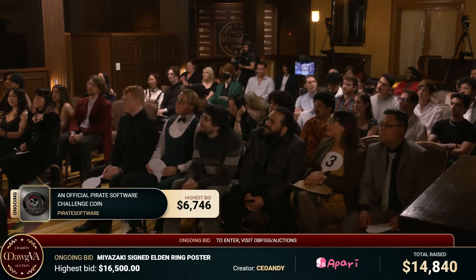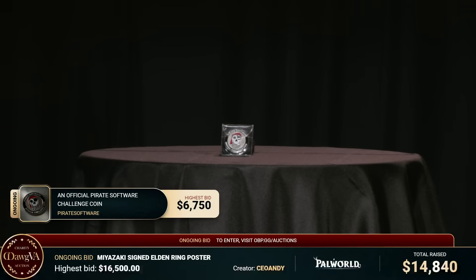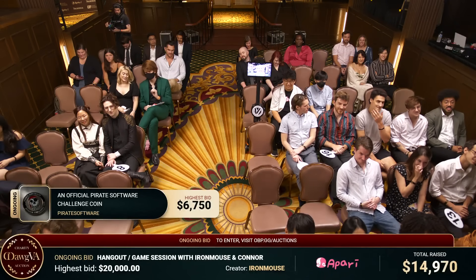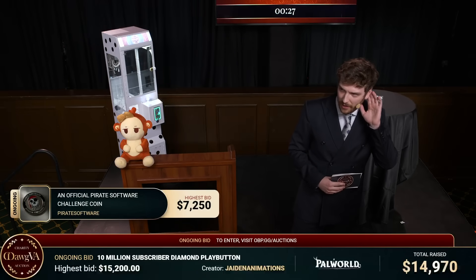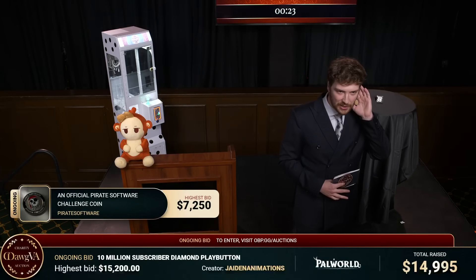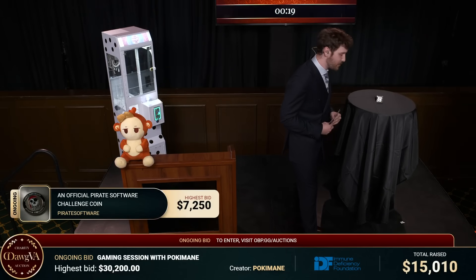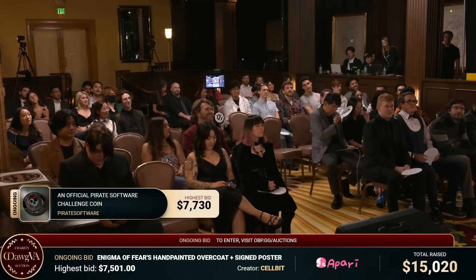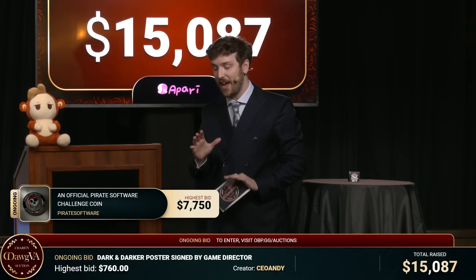I'm sure Thor would be very happy. Thor gave this to me and said 'you need to protect this with your utmost life.' It's a challenge coin. We have a bid at $6,750. $7,250. $7,250 — 20 seconds left. $7,250 for this one-of-50 Pirate Software Challenge coin, no more being made. We have 10 seconds remaining. $7,750. We're at $7,750. And time is now up. We're going to close the auction. I'm waiting for production to tell me what it ended at.